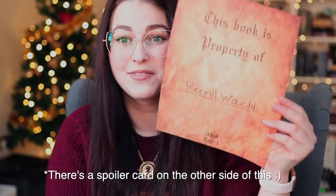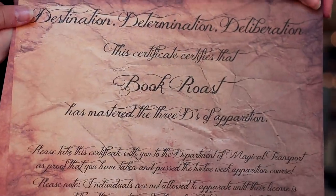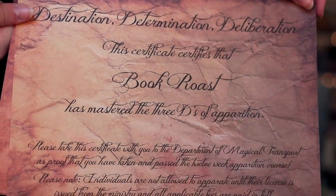This one says 'This book is property of Ronnel Wozlip,' which is obviously from when Harry was trying to hide the Half-Blood Prince book. The other thing is: destination, determination, deliberation. This certificate certifies that Book Rose has mastered the three Ds of apparition. So I got my personal apparition diploma, which would obviously have your name if you ordered this.